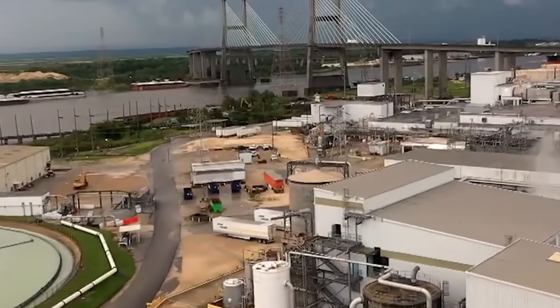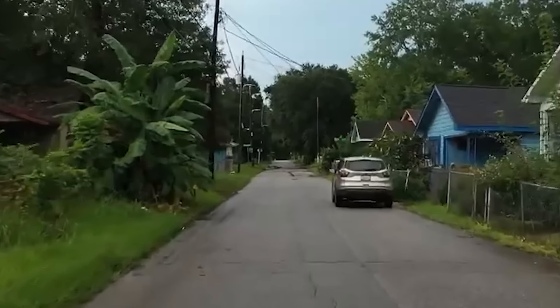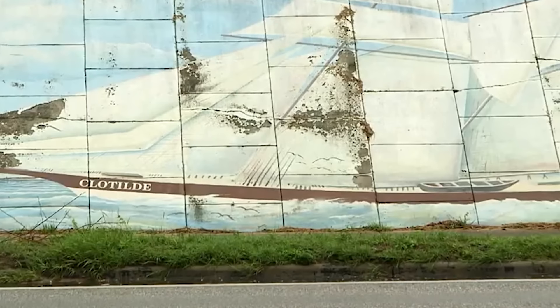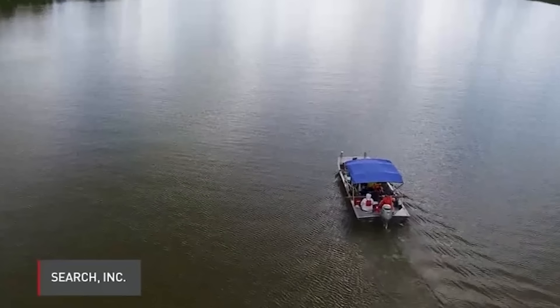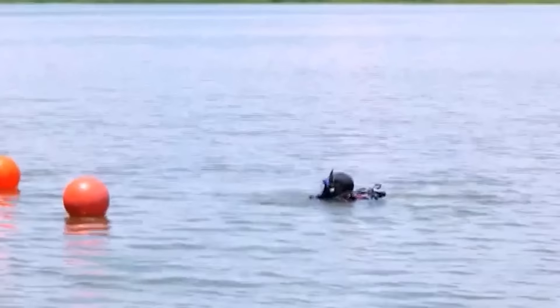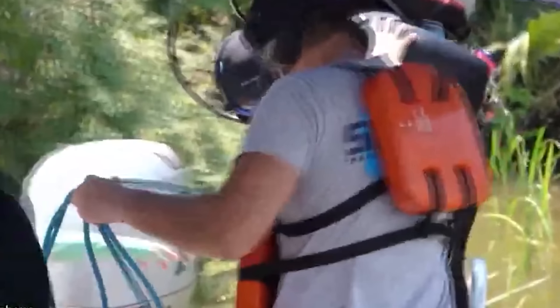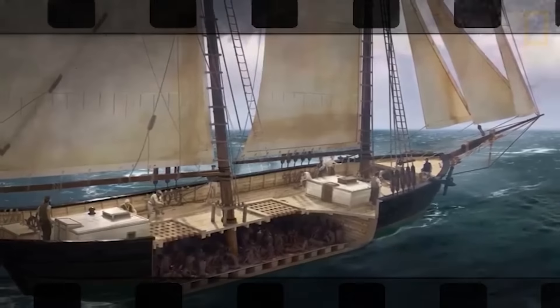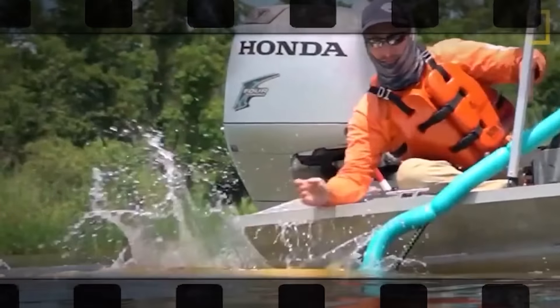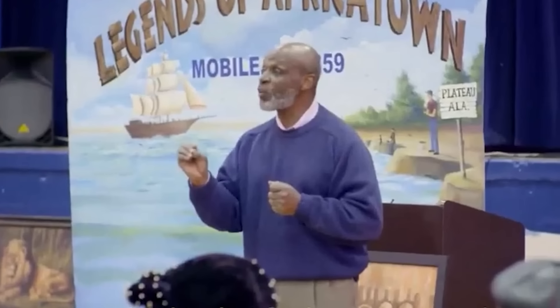Identifying the shipwreck was a crucial moment for historians and descendants of the Clotilda's survivors, providing solid evidence of the ship's existence and the terrible journey endured by those aboard. The discovery also helped clarify historical narratives around the formation of Africatown, a community established by Clotilda's survivors who, after emancipation, created a self-sustaining community to preserve their African culture and heritage.